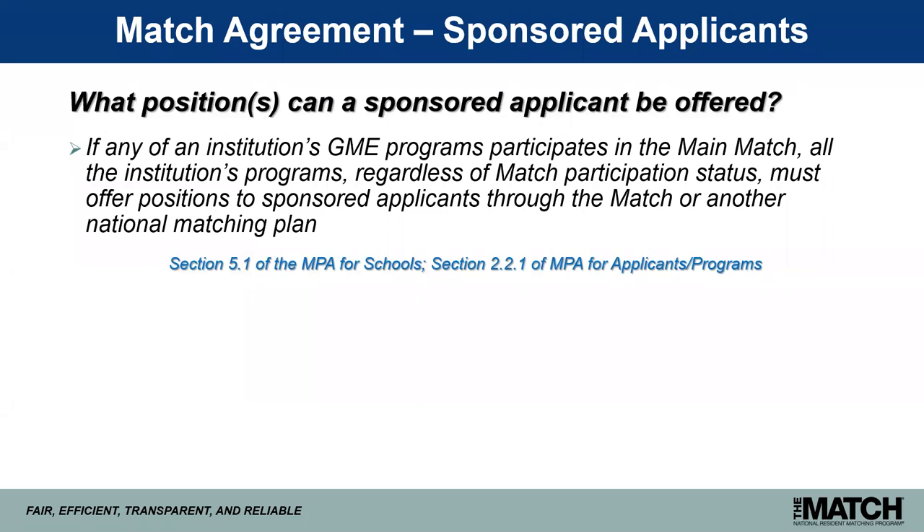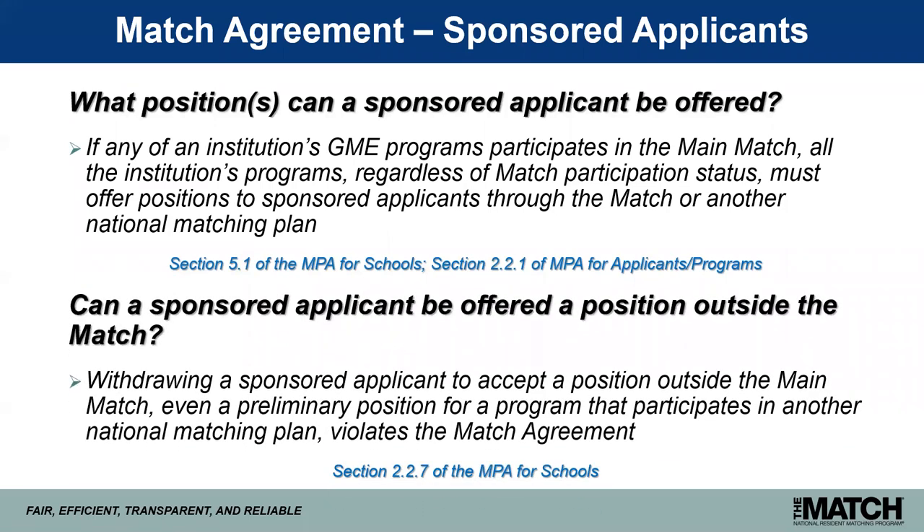What positions can a sponsored applicant be offered? If any of an institution's graduate medical education programs participates in the main match, then all of the institution's programs — regardless of match participation status — must offer positions to sponsored applicants through the match or another national matching plan. A sponsored applicant cannot be offered a position outside of the match. Withdrawing a sponsored applicant to accept a position outside the main match violates the match agreement, so osteopathic seniors must now be offered and accept positions through the main match or another national matching plan.